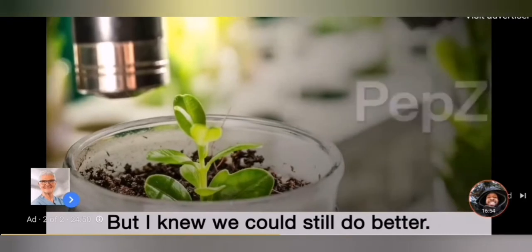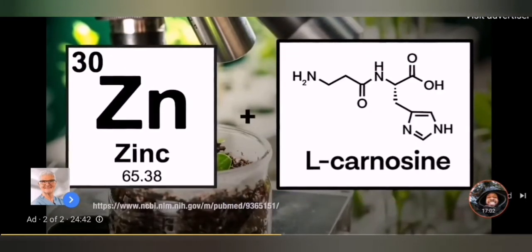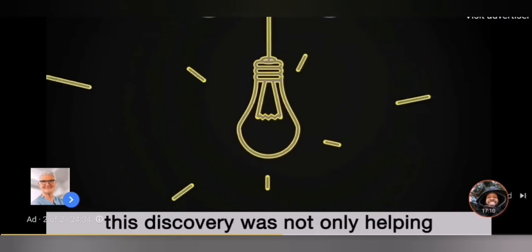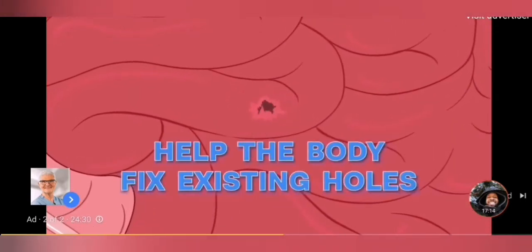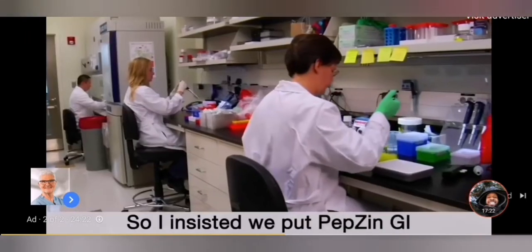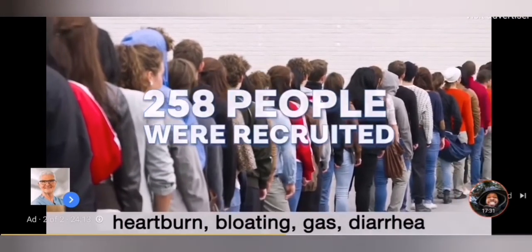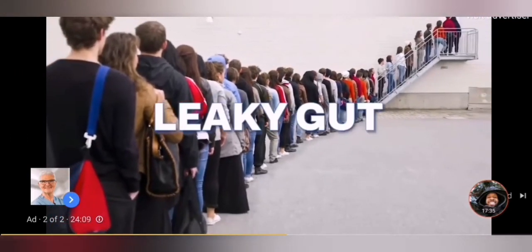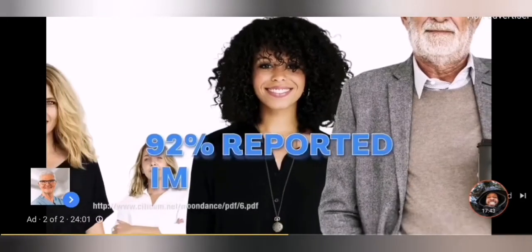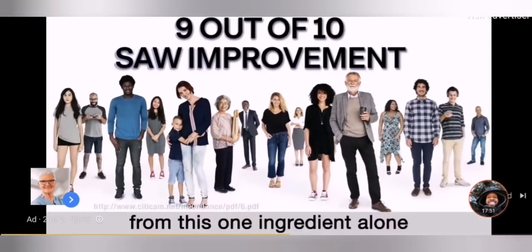I was thrilled, but I knew we could still do better. That's when we stumbled upon Pepsin GI — a brand new compound, a combination of zinc and L-carnosine, two gut hero ingredients shown not only to soothe the gut lining, but actually help your body repair damaged tissue. Incredibly, that means this discovery was not only helping to prevent new holes in the gut, but actually could help the body fix the existing holes and stop endotoxins from getting in. I'm a stickler for hard data, so I insisted we put Pepsin GI through a double-blind placebo-controlled clinical trial — the gold standard in human tests. 258 people were recruited who were suffering with heartburn, bloating, gas, diarrhea, and constipation — the telltale signs of leaky gut. After eight weeks, I looked at the data and was flat-out shocked. Using just Pepsin GI alone, 92% of users reported improvement in heartburn, bloating, gas, diarrhea, and constipation. Over nine out of ten users saw improvement from this one ingredient alone.